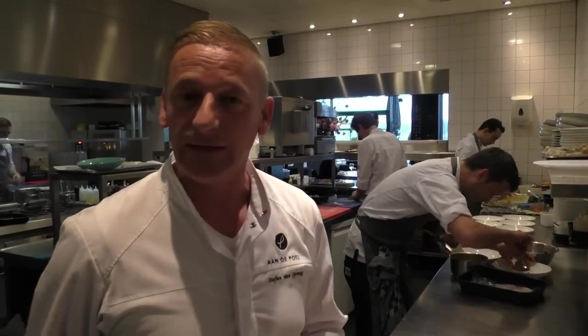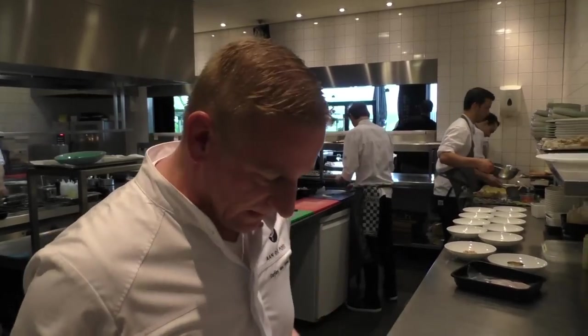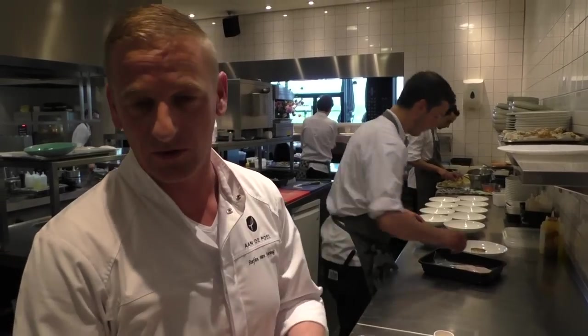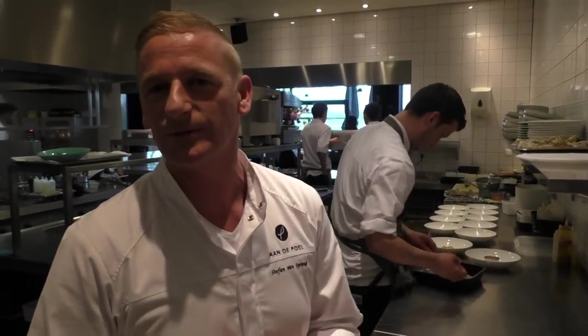Welcome WVP stars, I'm Stefan van Spaan, chef and owner of The Pool in Omsolvenk. Now I'm going to make my signature dish. This dish is already from the beginning of the restaurant when we started it.